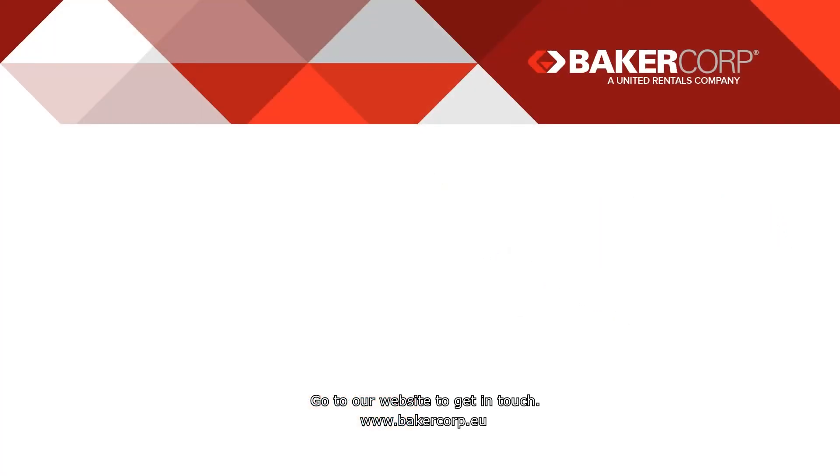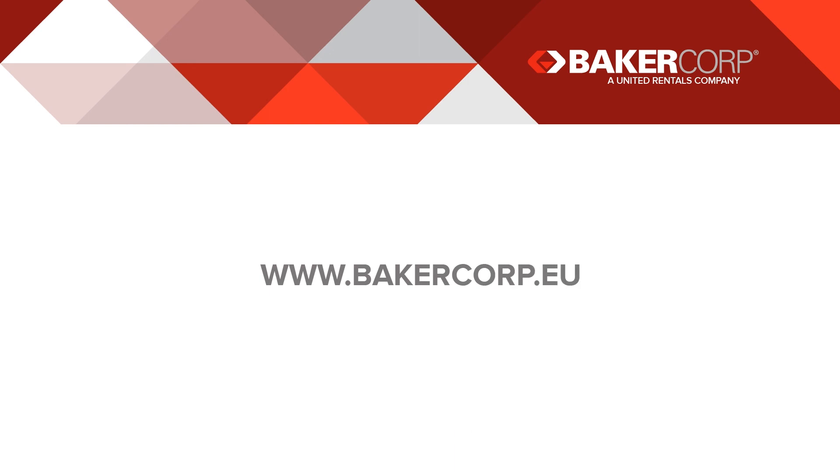Go to our website to get in touch: www.bakercorp.eu